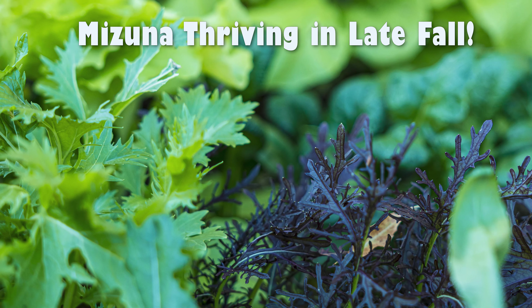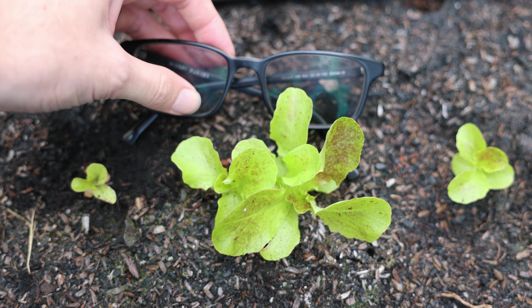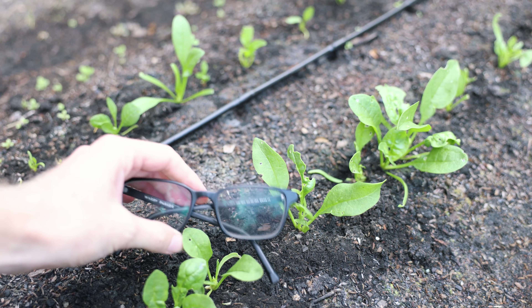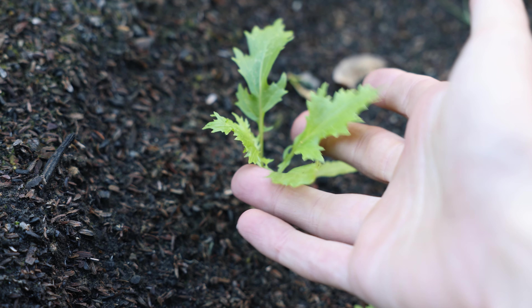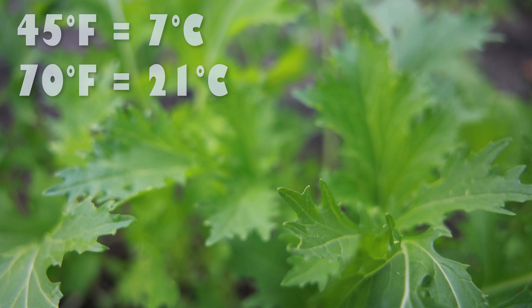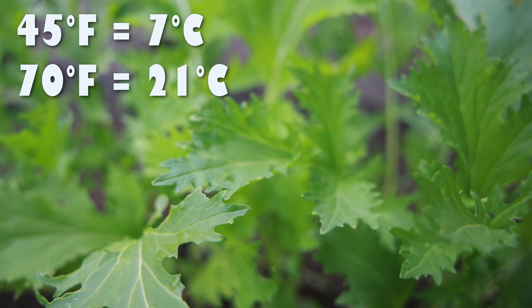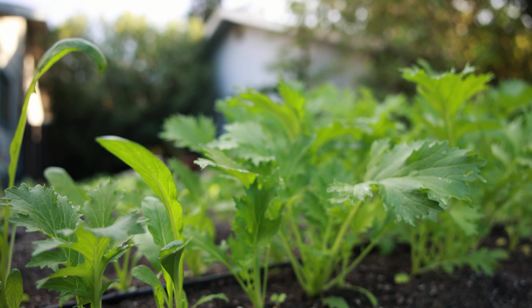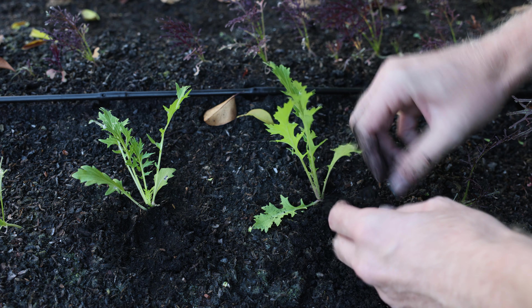It is often said that Mizuna is both heat tolerant and cold tolerant, and that's true relative to our garden drama queens like lettuce and spinach. But it will still bolt when temperatures soar into the 90s Fahrenheit, and it only grows very slowly or not at all as temperatures cool down near freezing. It grows best and most vigorously when temperatures range from 45°F to about 70°F, but it will tolerate light freezes and heat waves into the 80s.